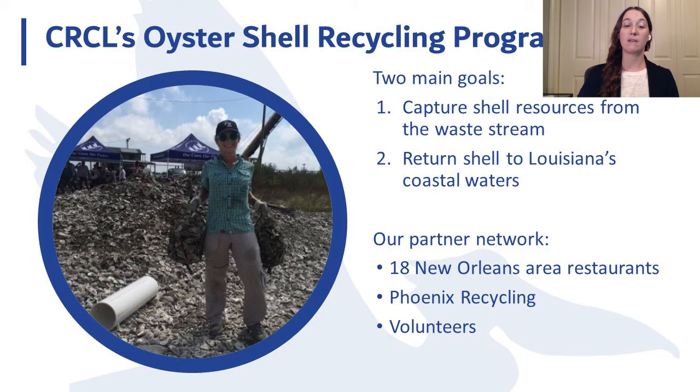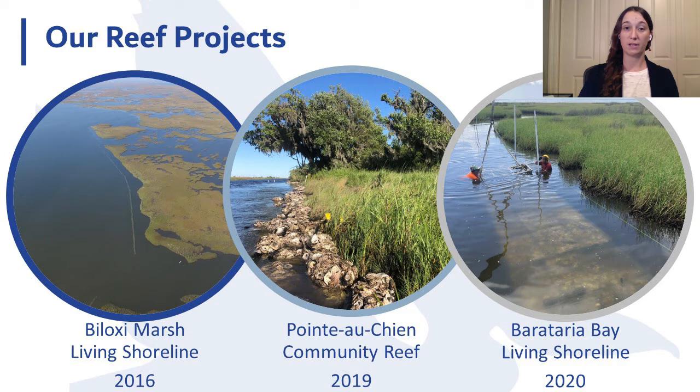So far, recycled shell has been used to construct three living shoreline projects. The first, completed in 2016 in Biloxi Marsh, is a half-mile long breakwater structure made of galvanized steel gabion baskets, primarily filled with loose but some bagged shell. Our second project, the Poinashen Community Reef completed in 2019, was our first community-based project — we partnered with the Poinashen Indian Tribe to hand-build a 400-foot bagged shell reef to mitigate erosion of an important cultural resource. A fourth reef is planned for spring 2020 in Plaquemines Parish in partnership with the Grand Bayou Indian Village. Today I'll focus on our third and most recent project: the Barataria Bay living shoreline in Hackberry Bay.